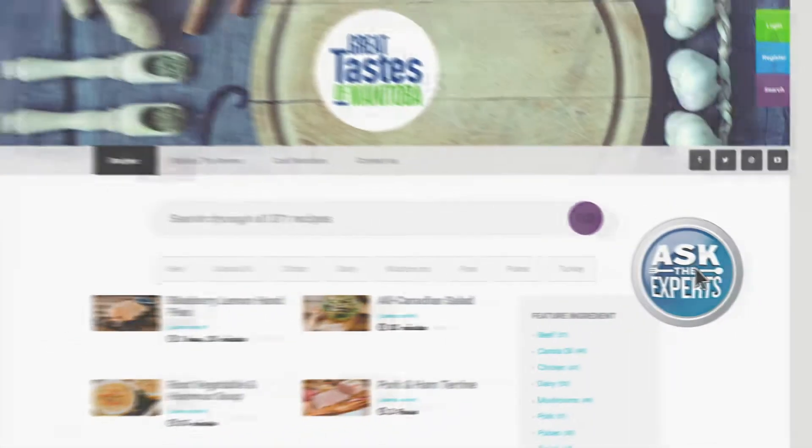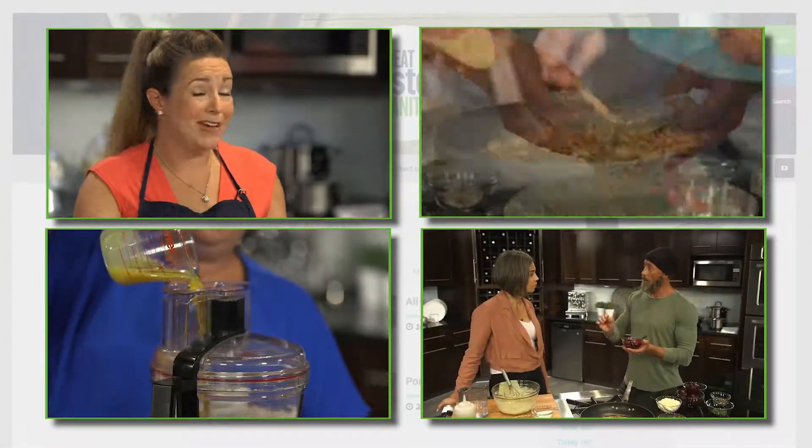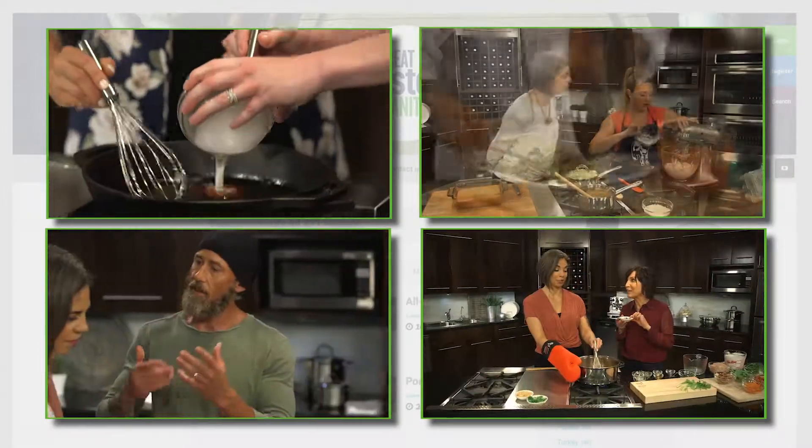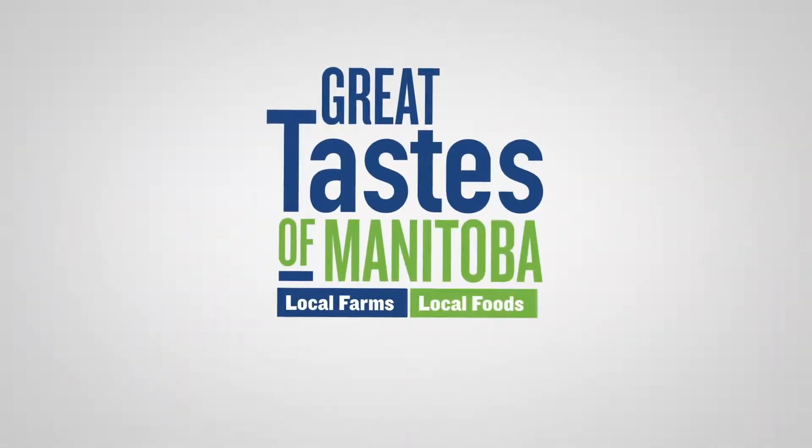Join the Great Taste community. If you've got a question for one of our experts, or if you've tried one of our recipes, drop us a note at greattastemb.ca or on our social media channels.